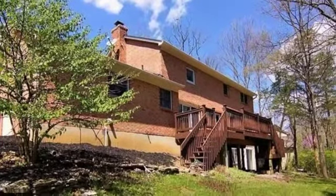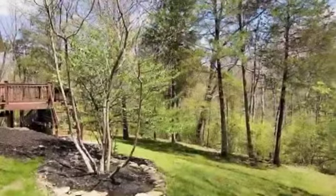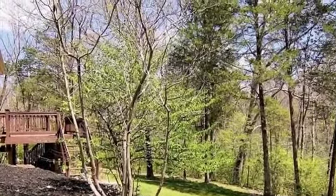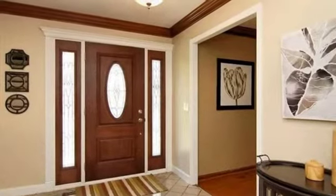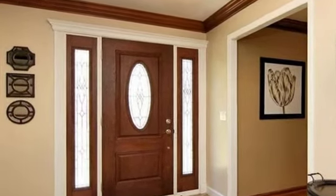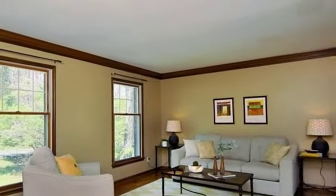Interior features of this property include walk-in closets, carpeted flooring, a fireplace, a formal dining room, an eat-in kitchen, a finished basement, natural gas heat, recessed lighting, and a gourmet kitchen.